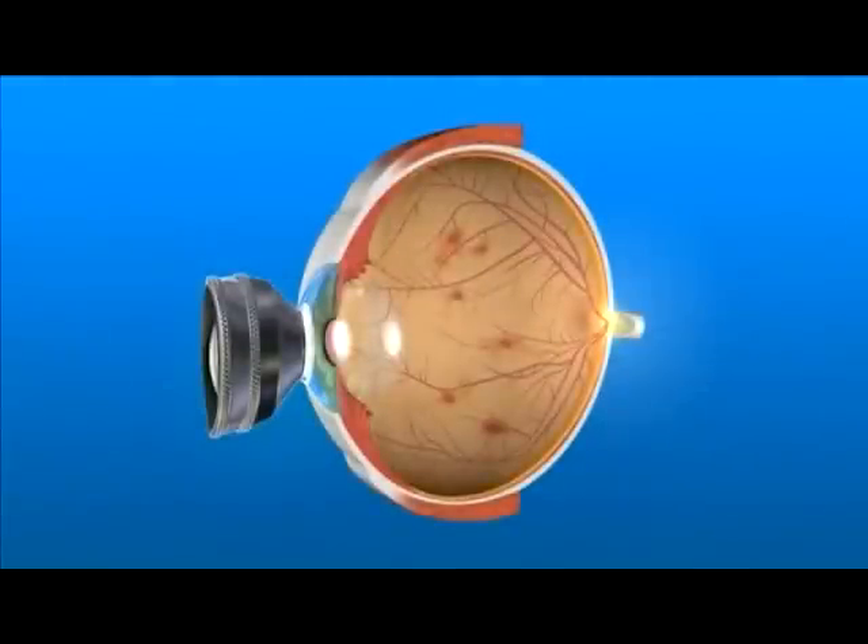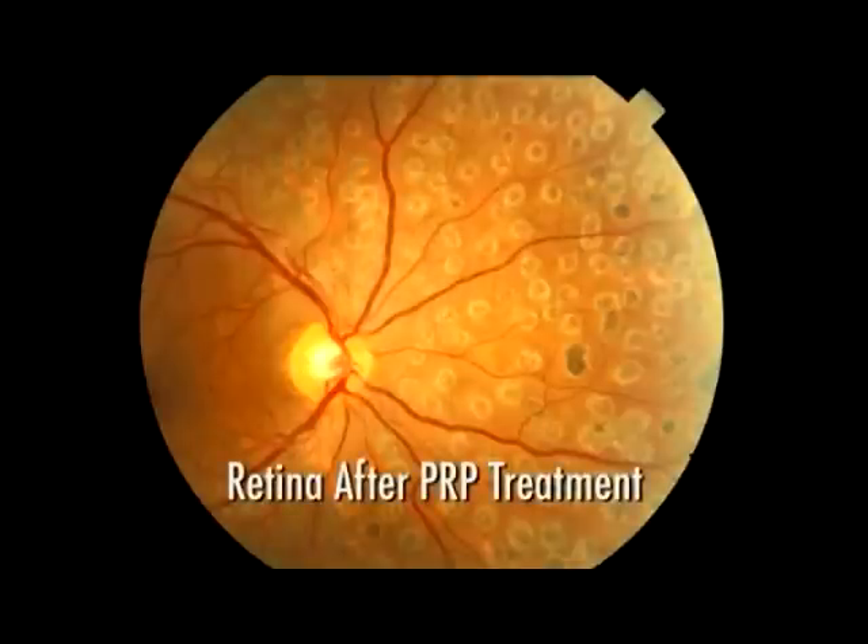The laser is applied to the peripheral retina, avoiding the central macula. This causes the blood vessels to shrink and often prevents them from growing again in the future. It also decreases the chances of the blood vessels bleeding into the vitreous or causing a retinal detachment. In some cases, multiple laser treatments may be necessary.